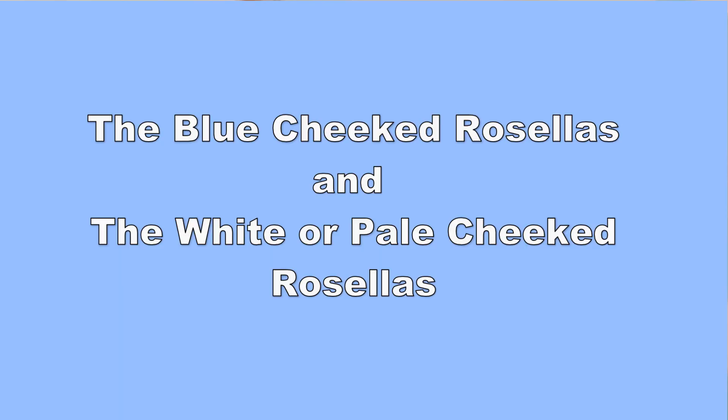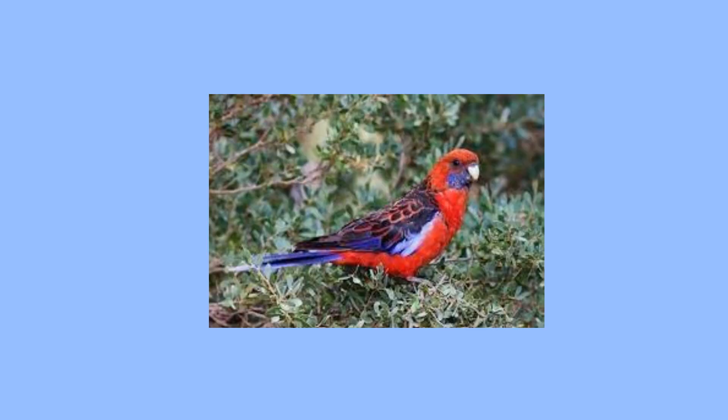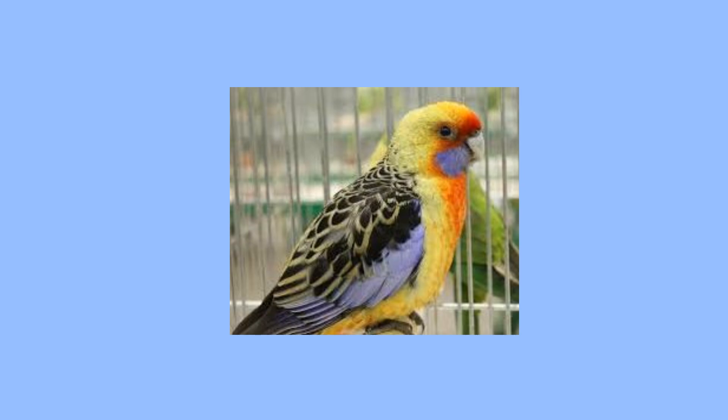There are many different subspecies of Rosellas. They're divided into two groups: the blue-cheeked Rosellas and the white or pale-cheeked Rosellas. In the blue-cheeked Rosellas, you have the Adelaide Rosella, the Crimson Rosella, the Green Rosella, and the Yellow Rosella.